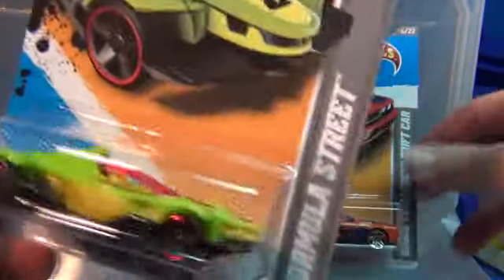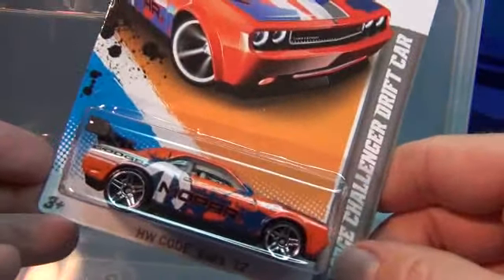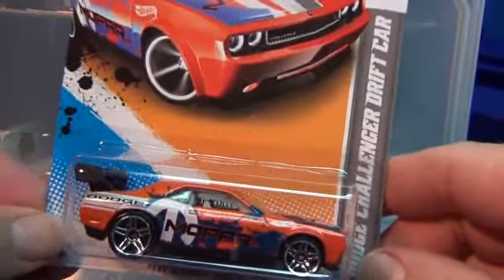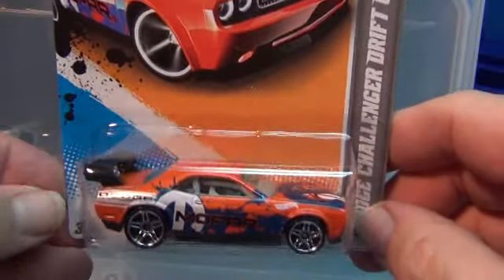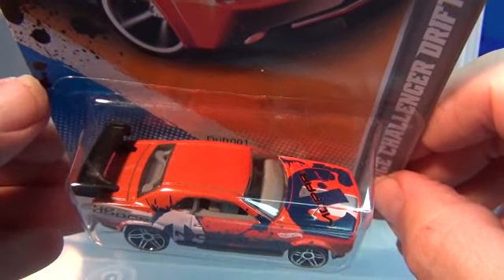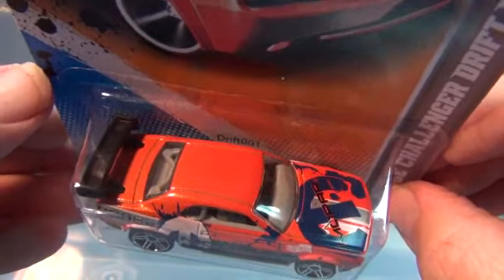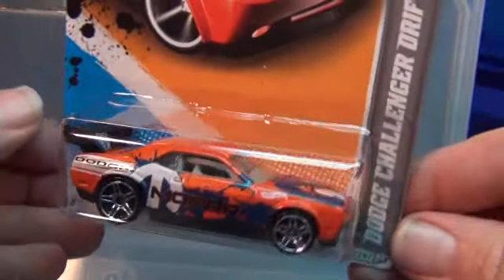Thanks for watching. Here we have the other car — the Dodge Challenger. Can you see it through the window? It ends in 001 for the code. Let's go ahead and see what it is — Drift, zero zero one. Wherever you guys input that online, enjoy the code!